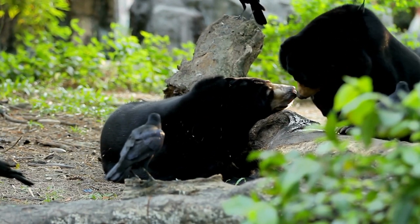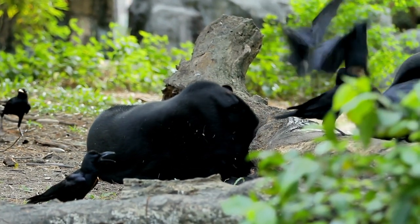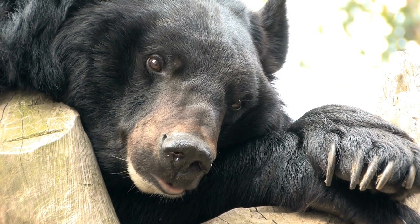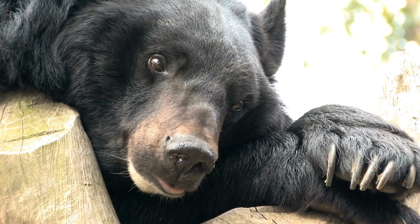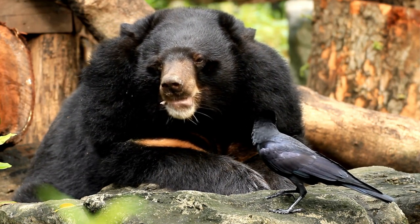Some individuals may have a white or cream-colored crescent-shaped mark on their chest, but this feature is less prominent than in other bear subspecies. Japanese black bears are omnivorous, with their diet consisting of a variety of foods. They consume plant matter, such as fruits, nuts, acorns, and vegetation, as well as small vertebrates and insects.